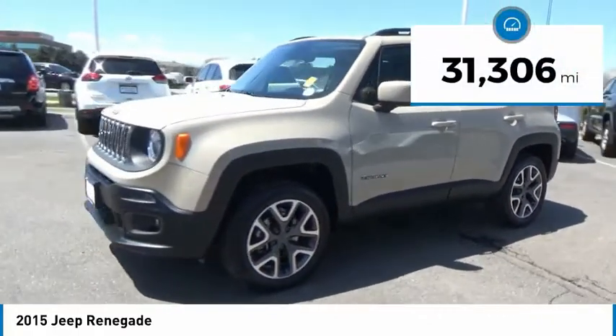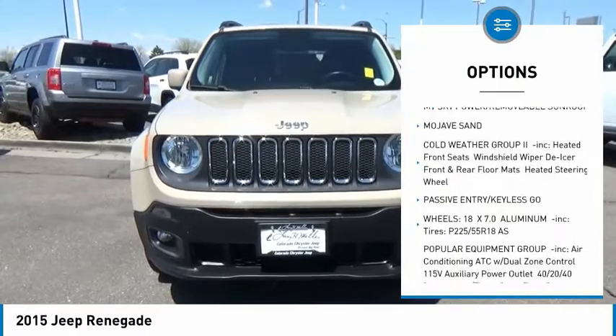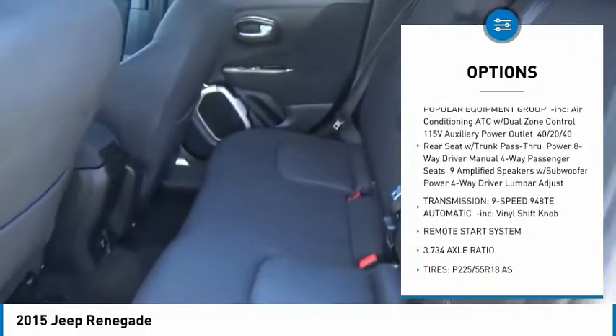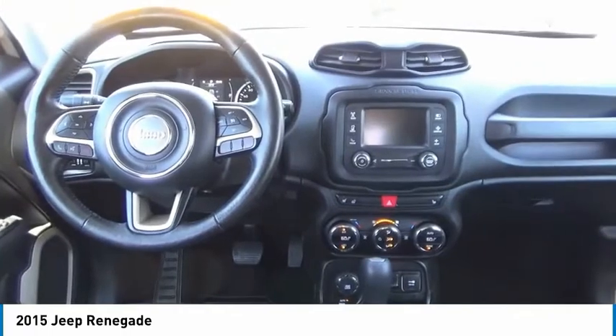This vehicle has less than 35,000 miles. Here are some of this vehicle's great options: keyless entry, anti-lock braking system, steering wheel audio controls, remote engine start, leather-wrapped steering wheel, Bluetooth, adjustable steering wheel, power steering, aluminum wheels, and four-wheel drive.